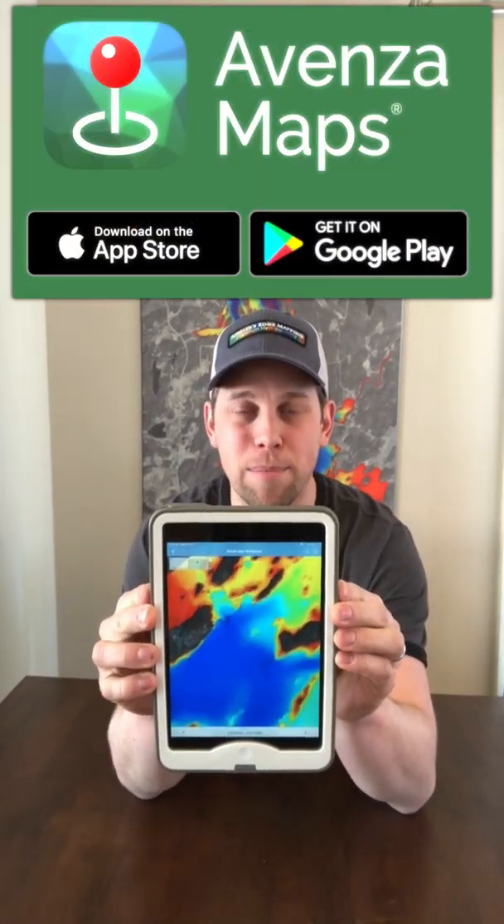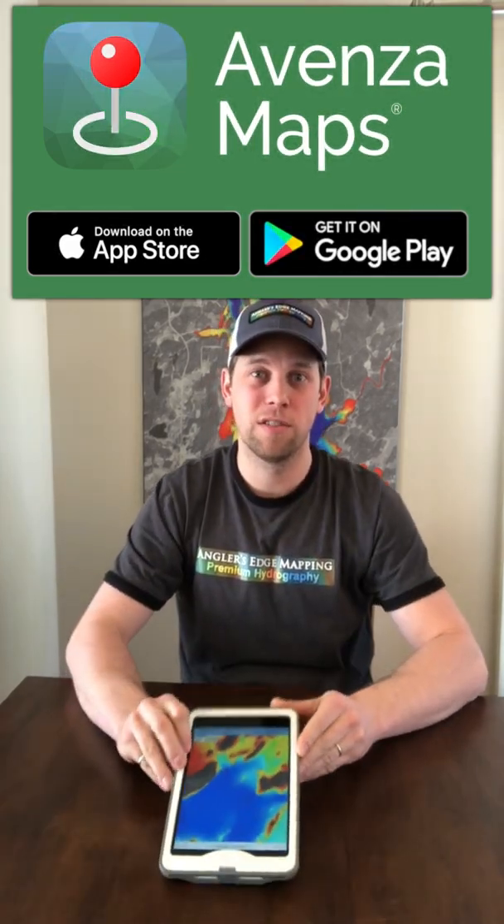Hey everybody, Rob McDougall here with Angler's Edge Mapping. As you may have heard, all of our maps are now available for your phone or tablet through the Avenza Maps app. We are pretty excited about this — the response thus far has been really good — and I'm just making this video to give you a quick couple of tips on searching for our maps within the app.